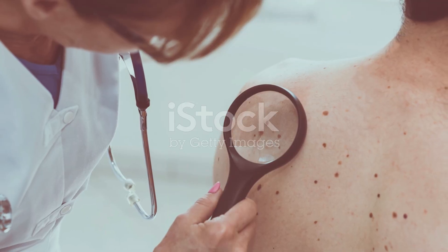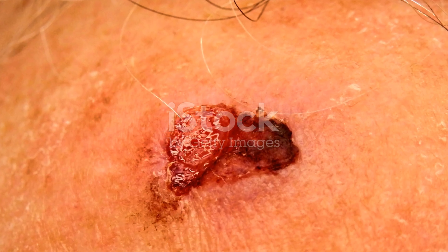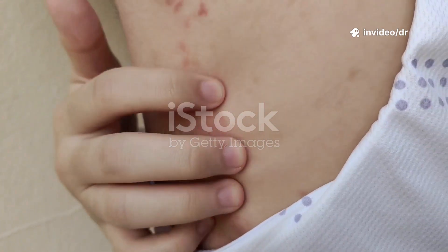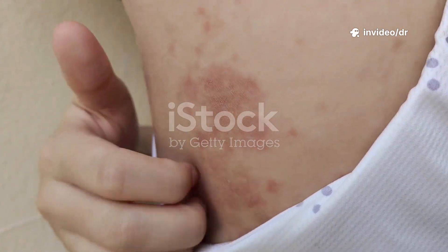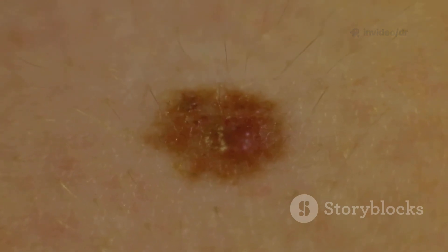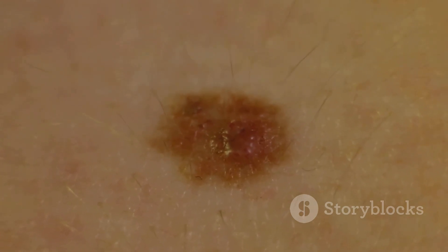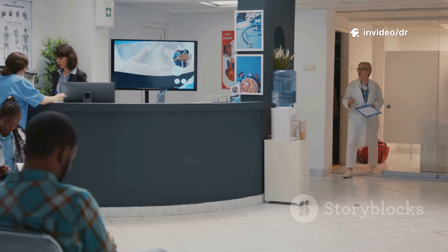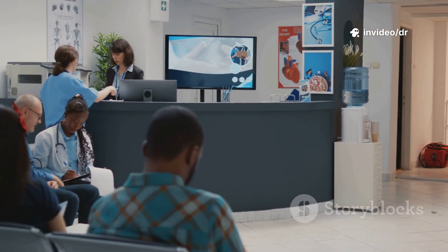Basal cell carcinoma often appears as a pearly or waxy bump on the face, neck, or ears; a flat, scaly patch that may look like eczema or a scar; a sore that doesn't heal or keeps coming back; or a pink growth with raised edges and visible blood vessels. If you notice any new or changing spots on your skin, get them checked by a doctor or dermatologist early.